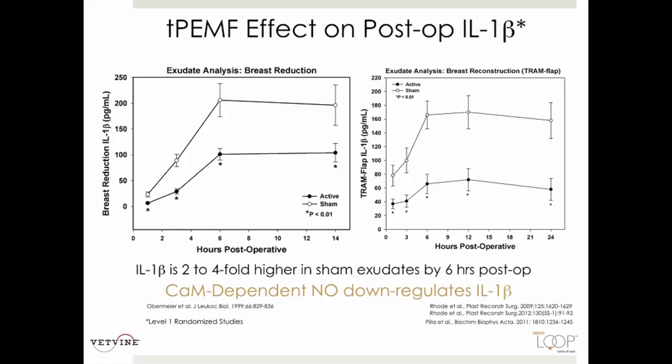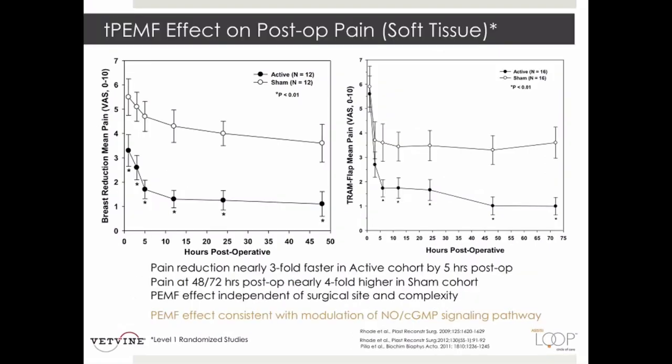This slide demonstrates that in post-operative breast surgery, there are more inflammatory markers in the sham-treated women. Two studies are shown: one on breast reduction and one with exudate analysis on breast reconstruction plus TRAM flap abdominal muscular flap closure. When treating with targeted PEMF, it down-regulated IL-1 beta in both instances.